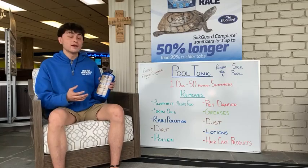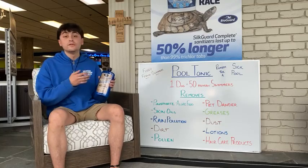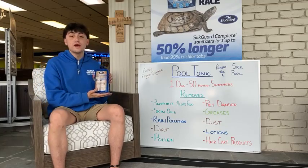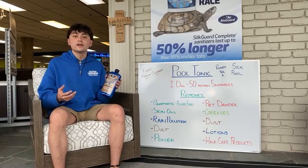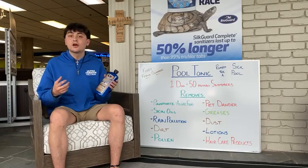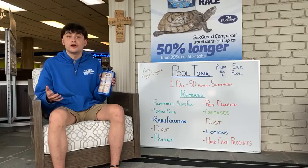One important thing to add in there — with pet dander, one dog is equal to 50 swimmers. This is great at getting all of those contaminants from the pet dander out of your pool. When you think about it, dogs are getting on the concrete, getting on the grass, and getting back into your pool. This is great at making sure that that stays out of there.